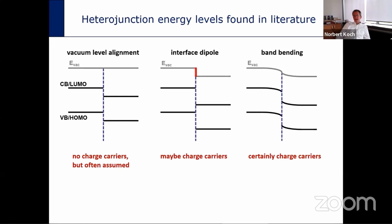What you may find in the literature is that for one given interface between two materials, you find three different reports that are mutually exclusive in terms of whether you have charge carriers at the interface and what the energy level alignment is. Particularly the vacuum level alignment is very often assumed based on individual material properties reported earlier — which is of course a full neglect of the physics and chemistry that can occur.